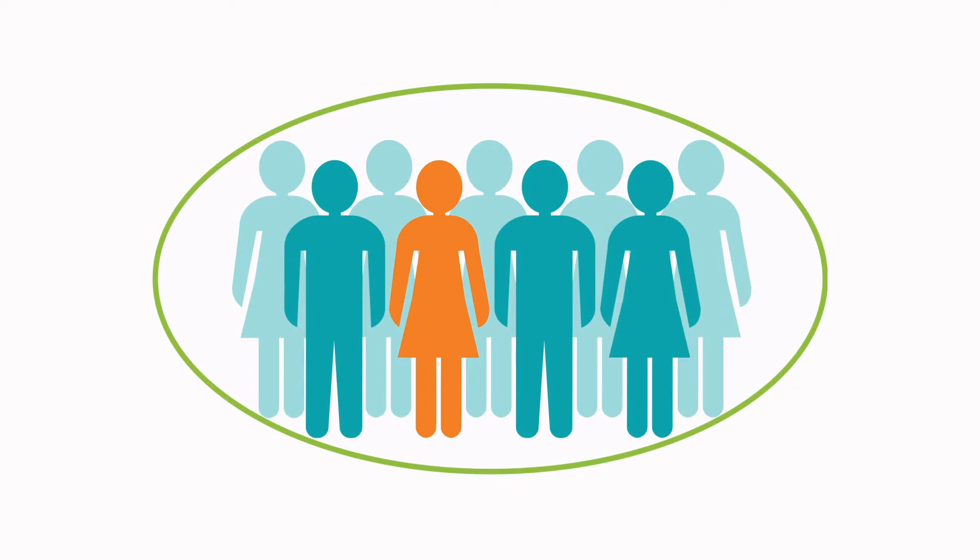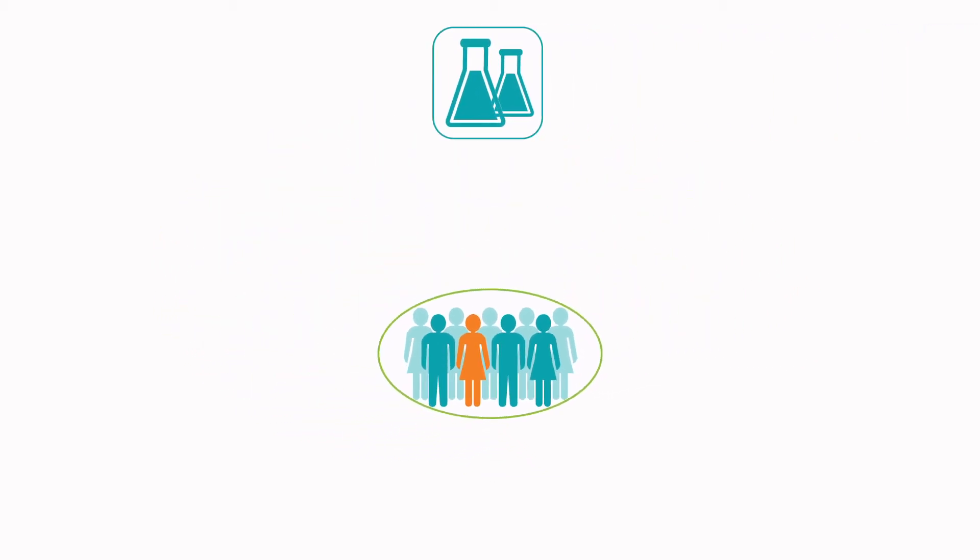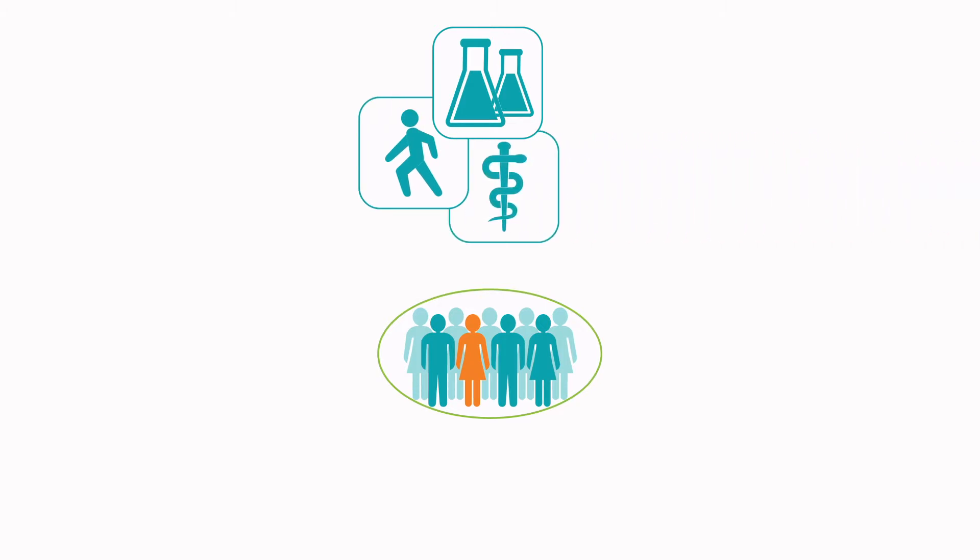Everyone can contribute to the process by adding knowledge and data, and everyone can benefit. Basic and molecular science, population science, and clinical discovery are the three broad classes of scientific research in precision medicine.